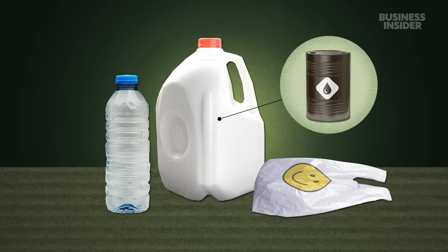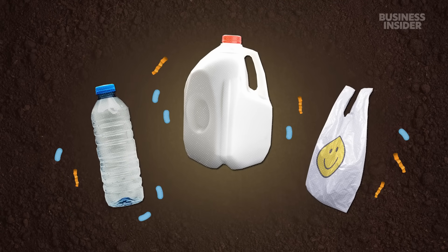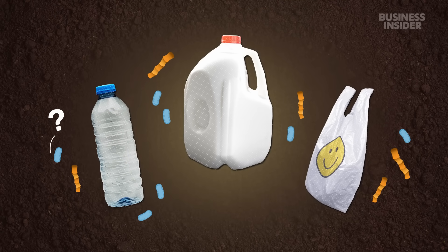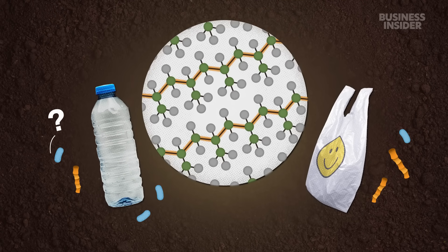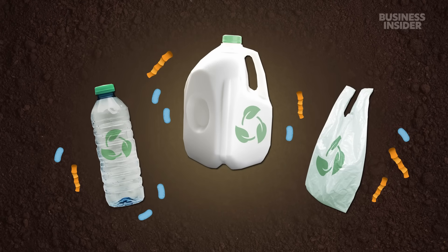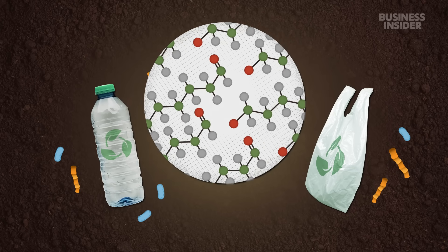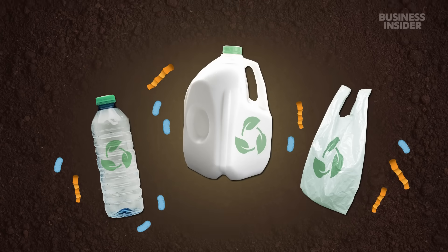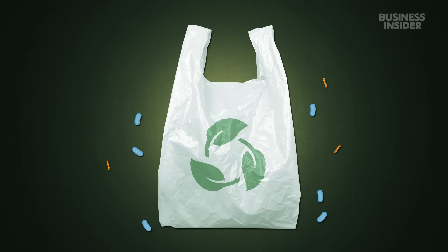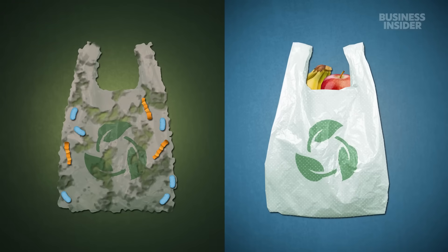Conventional plastics, made from fossil fuels, take centuries to biodegrade because they're just too new. Most microorganisms haven't yet evolved to break down their long chains of strong bonds. But it is possible to make biodegradable plastics from fossil fuels by engineering the molecules to be easier to break apart. The main challenge for scientists has been making biodegradable plastics that microbes can digest once they're thrown out, but that stay strong and durable while humans are using them.